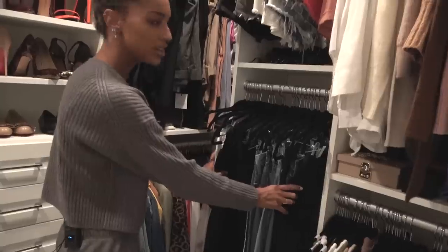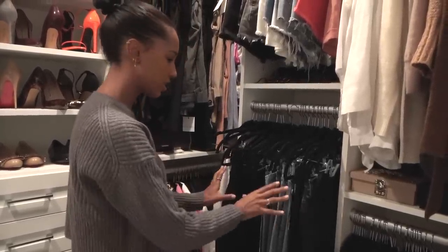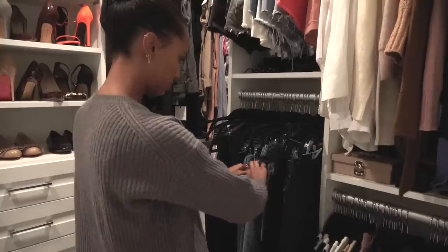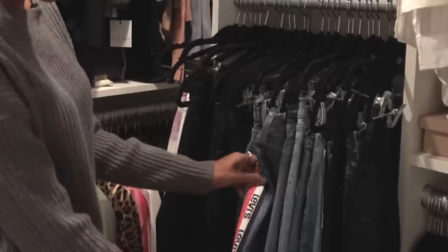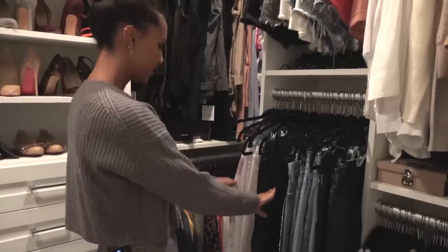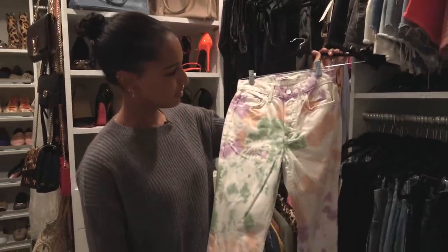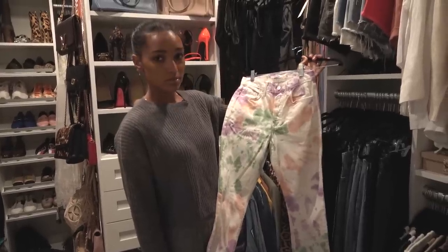Then we go into my jeans. Do you guys have a lot of jeans? Because I feel like I have so many pairs and this is not even all of them. Here I have my blues — I like to wear high-waisted skinny jeans. I think they're the most flattering on my body type. I got some at the Levi's Vintage Store, velvet ones for the holidays, and these really fun ones for festival season like Coachella.